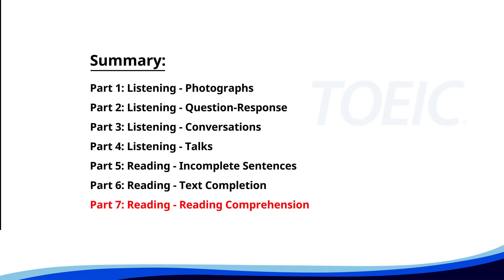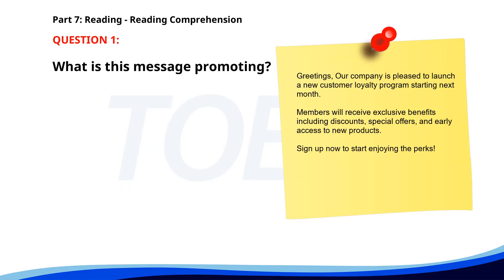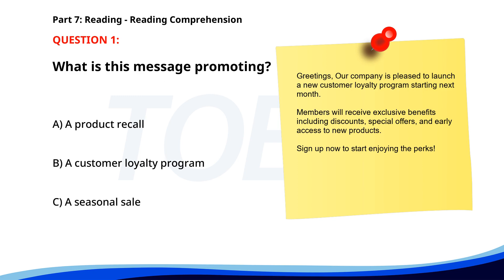And finally, Part 7: Reading Comprehension. Get ready to read passages and answer questions based on them. Let's finish strong. Number 1. Our company is pleased to launch a new customer loyalty program starting next month. Members will receive exclusive benefits including discounts, special offers, and early access to new products. Sign up now to start enjoying the perks. What is this message promoting? A. A product recall. B. A customer loyalty program. C. A seasonal sale. The correct answer is B: A customer loyalty program.